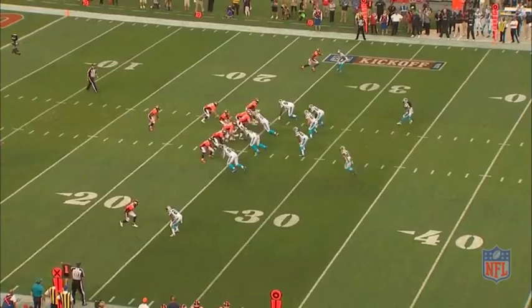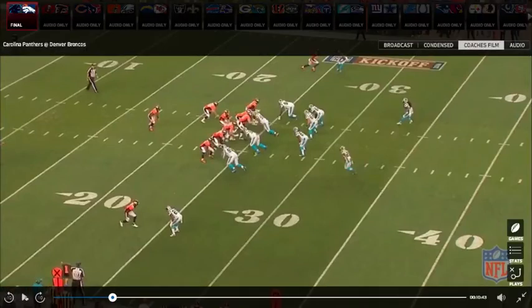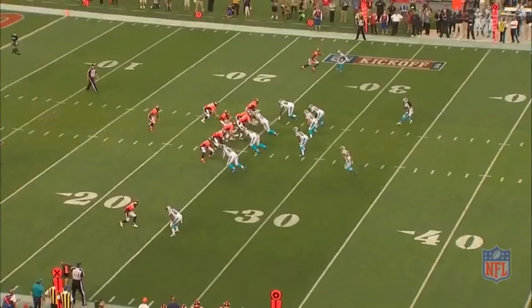Here's a throw that he made late in the first quarter under center, 21 personnel for Denver. He's going to throw this to Emmanuel Sanders at the bottom of the screen. Sanders is going to run a comeback route. Siemian is under center. Right before the ball snapped, he noticed that there's no safety deep, so he knows that it cannot be cover two. It's either just straight up man-to-man or that strong safety is rolling down.